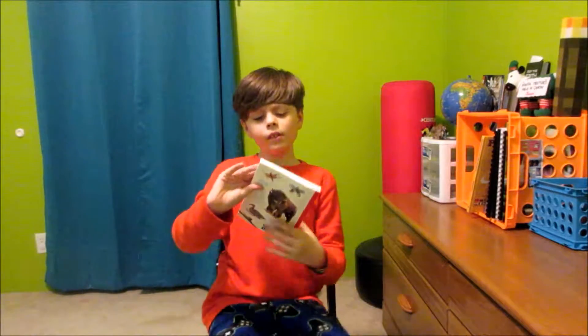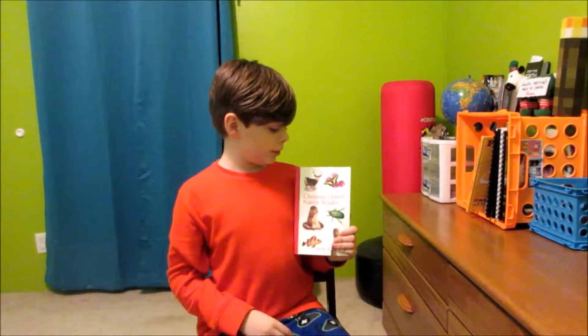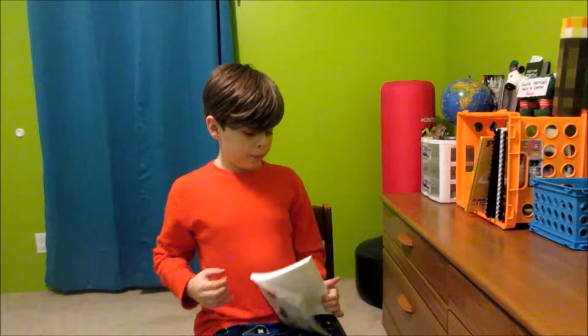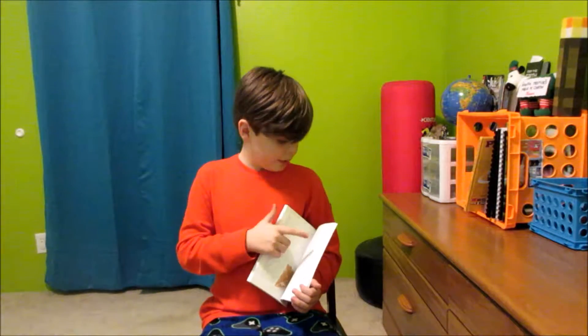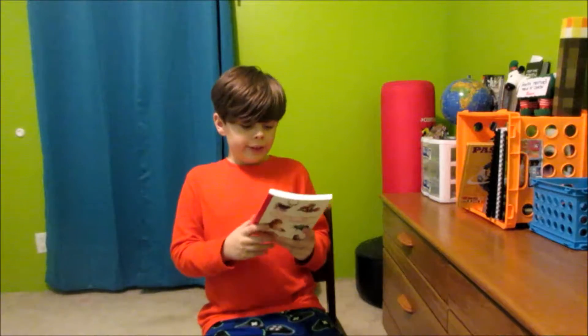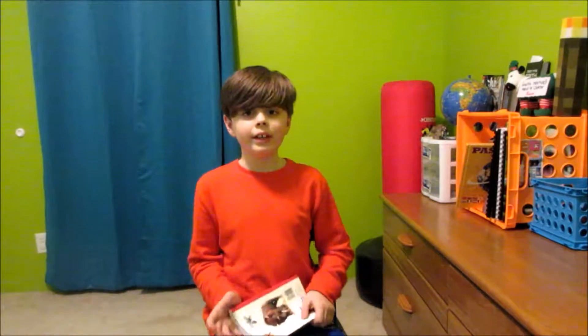And then my Christian Liberty Nature Reader is my science. I talk about birds like the Cardinals and then the Purple Martin. And then later on, after you go through a ton of birds, you get like moths, bats, beavers — you get animals the more you go on. It actually tells you more about them. My favorite so far was the barn owl. It's very cute.